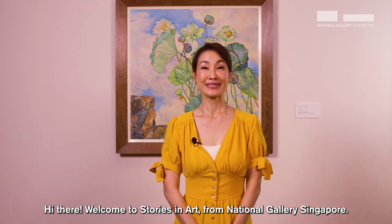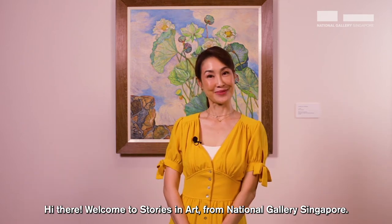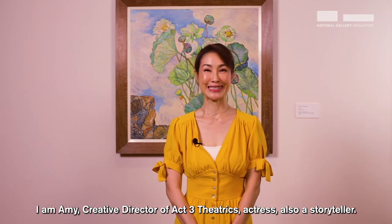Hi there! Welcome to Stories in Art from the National Gallery, Singapore. I'm Amy, Creative Director of Axby Theatrics, an actress and also a storyteller.